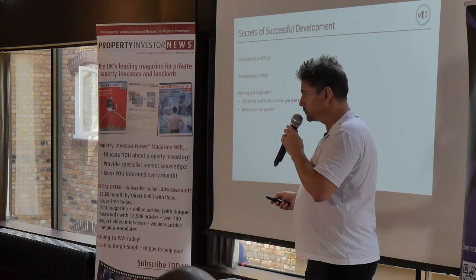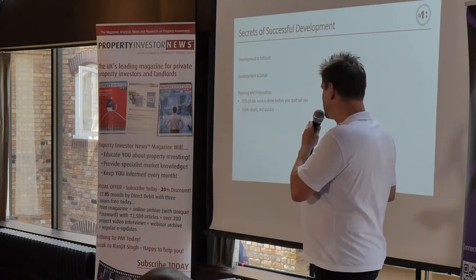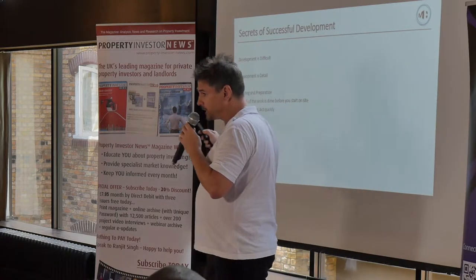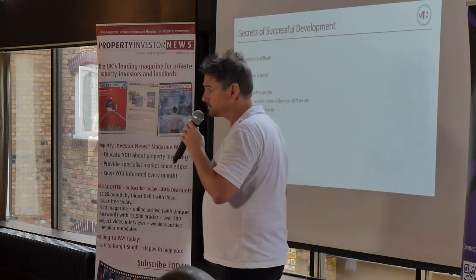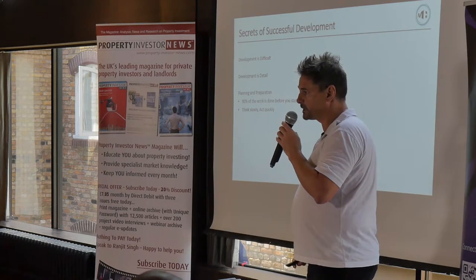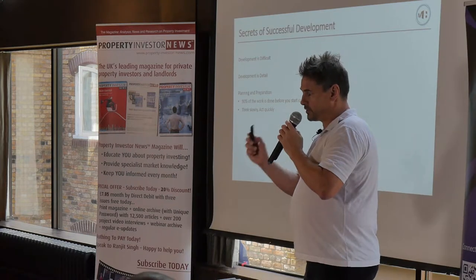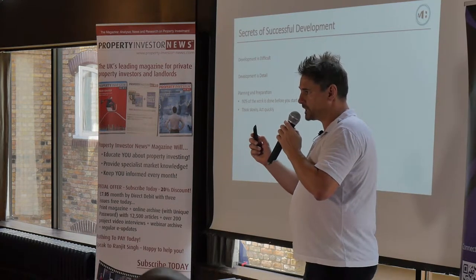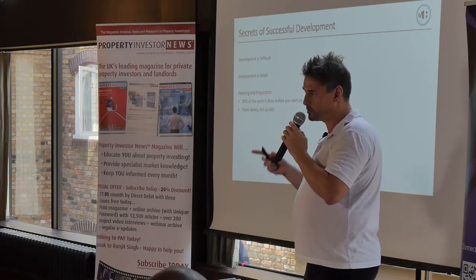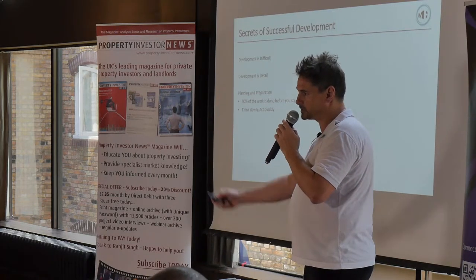The larger developments get, the more things there are that can catch you, so the principle of thinking slowly and acting quickly becomes more important as projects scale up. Thinking slowly is about getting everything ready so you have a fully formed project plan, and when you push the button you can just run as quickly as you can.